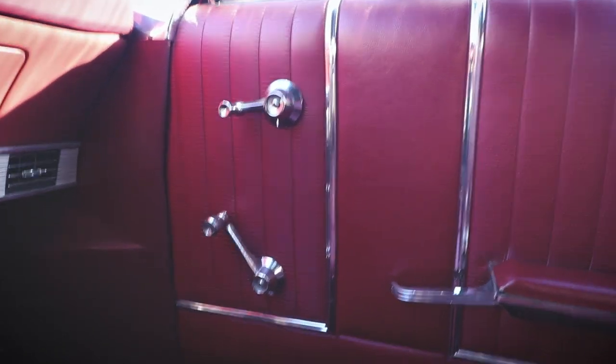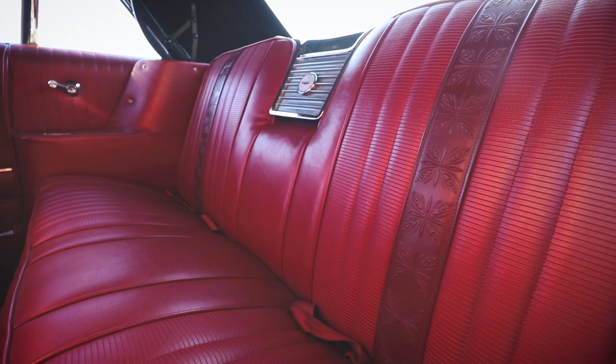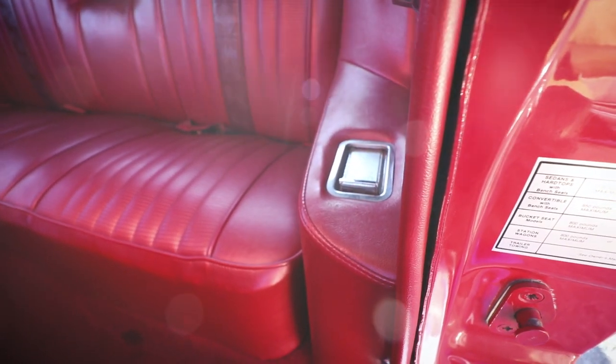On the doors, you've got cranks for the windows and then this little corner window here. These seats have a nice pattern right down the middle, and the same in the back seat. Of course, you've got your obligatory ashtrays in the back — you need ashtrays. Everybody smoked back then.